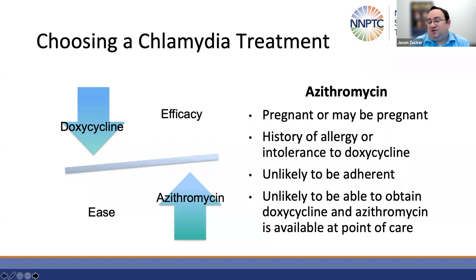In general, you want to choose azithromycin in patients who are pregnant or may be pregnant, patients with a history of allergy or intolerance to doxycycline, patients who are unlikely to be adherent, or patients who are unlikely to be able to obtain doxycycline and azithromycin is available at the point of care.